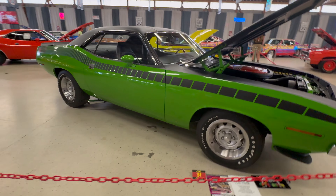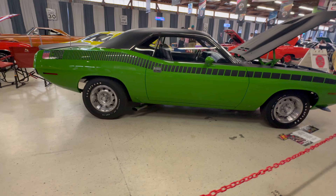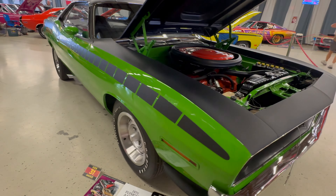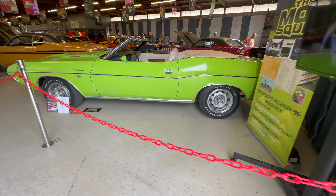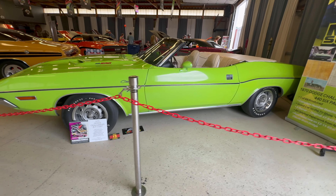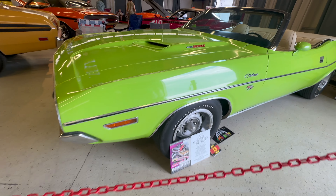Here's another 1970 Cuda AAR but this one is painted Sassy Grass. Dodge called it Green Go and the paint code is FJ6.